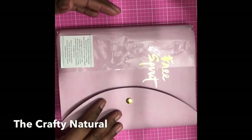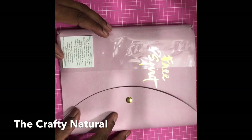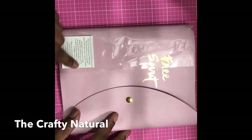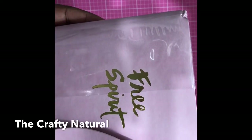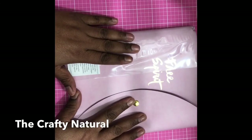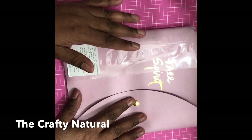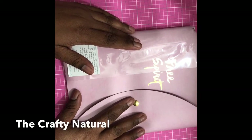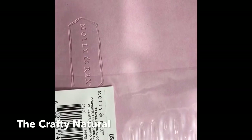Alright guys, I am back with a small haul. Look at this journal cover — it's a traveler's notebook, new to Michael's, from the Molly and Rex collection. It says 'Free Spirit' and it comes in three colors. I chose the pink; they also have it in a tiffany green or blue color.